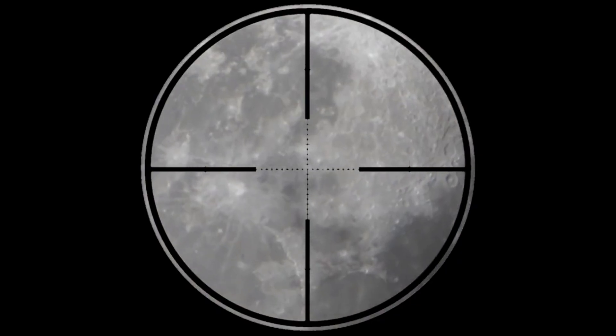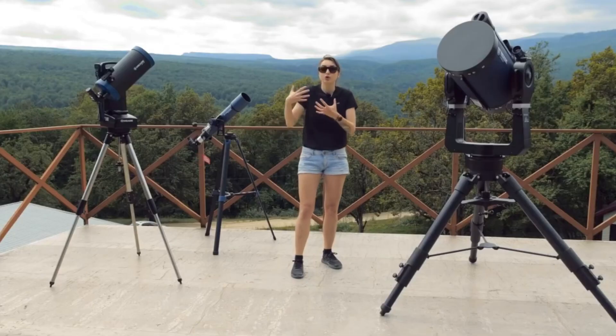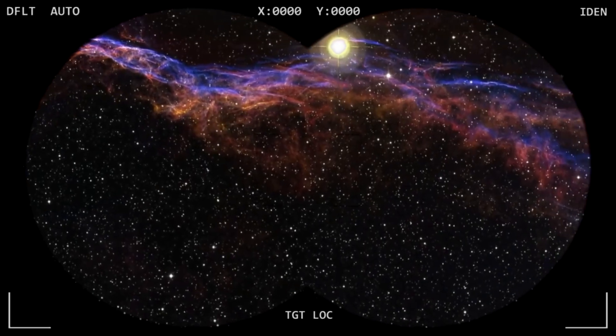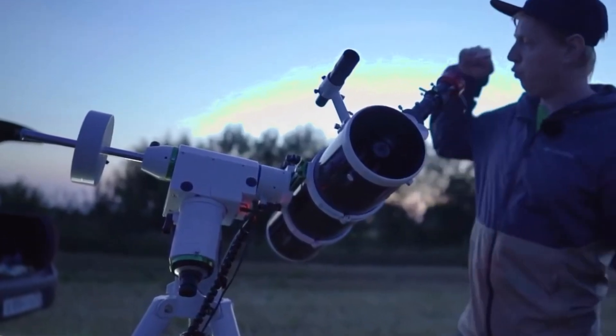Did you know the first telescopes were made over 400 years ago? Early astronomers used them to study the moon, spot planets like Jupiter, and discover craters and moons in space.